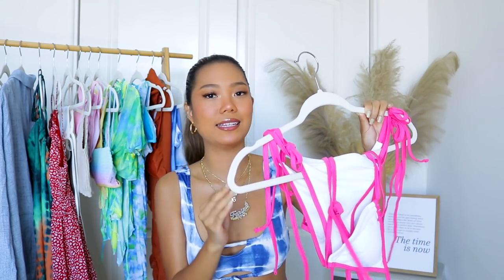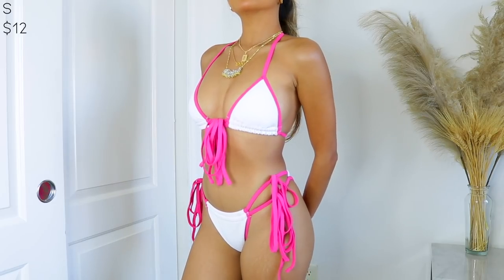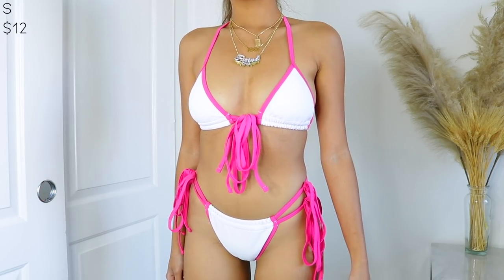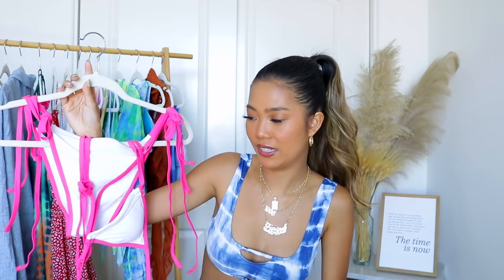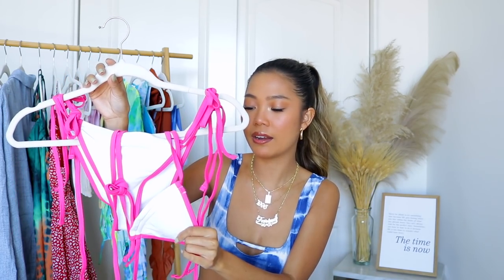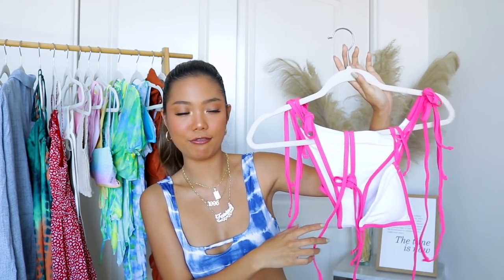I picked up this Barbie bikini — I call it that because of the hot pink color paired with white. It's a beautiful triangle bikini and both the top and bottom have adjustable strings. You guys, when I say the quality of this bikini is chef's kiss — it is amazing. Compared to the last one I showed, this one feels expensive, like Barbie-rich expensive. It has a lot of straps going on — basic but with a pop of color that's definitely eye-catching. I got this in a small and it honestly fits like a medium.